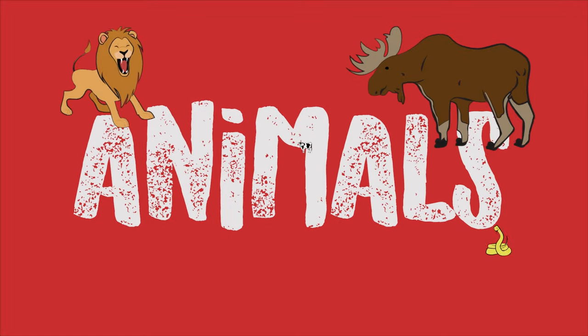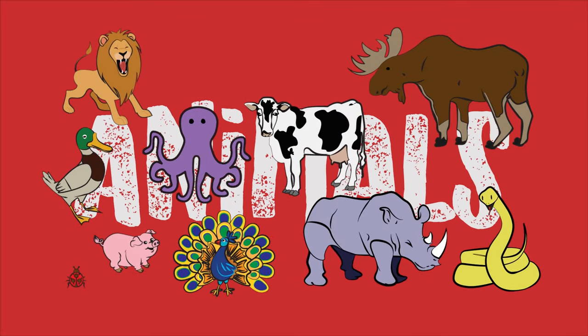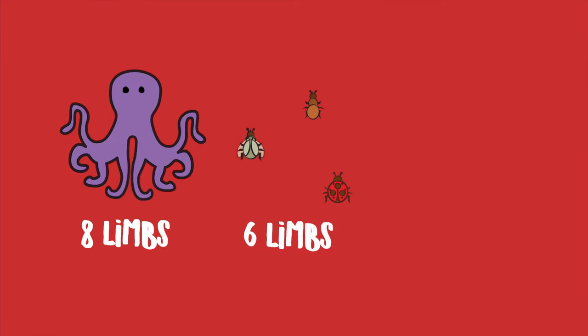Again, there are many different animals and they all look different. They have heads and trunks, but not all have the same number of limbs.